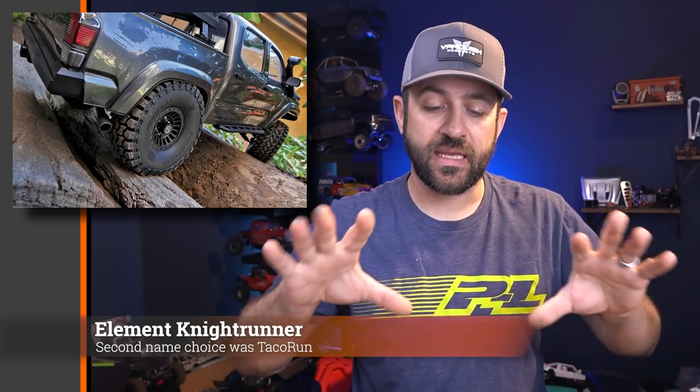The Toyota body is two pieces — a proper cab and bed setup. Overall, just a great looking package, very focused on the scale side and much less on the performance side. The Enduros still aren't coming with any sort of inner fenders or interiors — they still haven't quite caught up in those areas to finish these trucks off. The Knight Runner is also now the most expensive Enduro you can buy, retailing at $429.